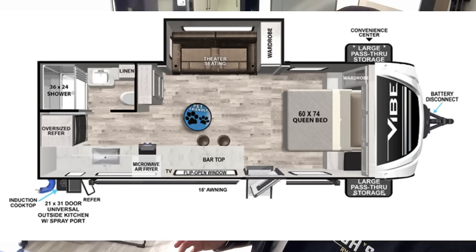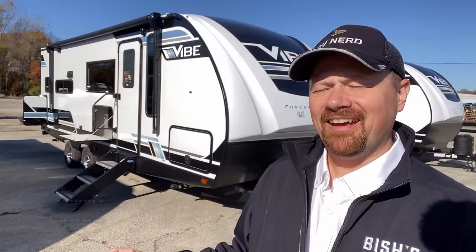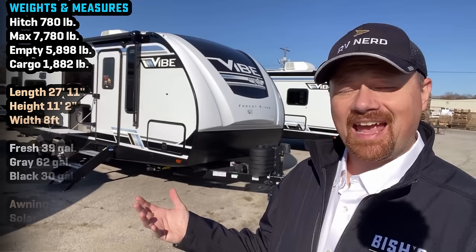Finally! Someone's been doing something I've been wanting to see for a long time. Hello and welcome everybody. Josh Yarviner down here at Elkhart, Indiana today at the Vibe facility getting a look at this 22RK floor plan.